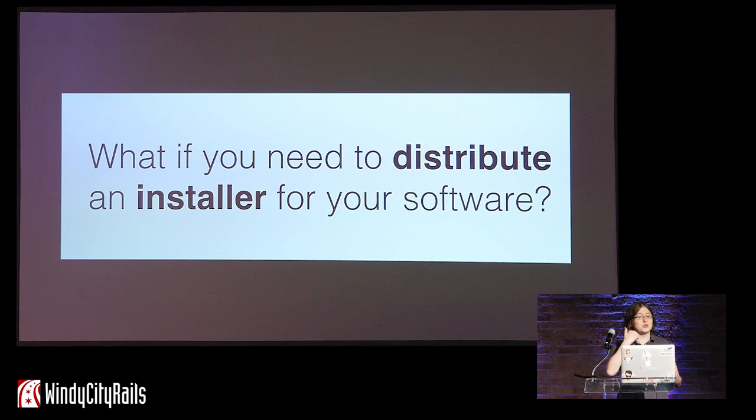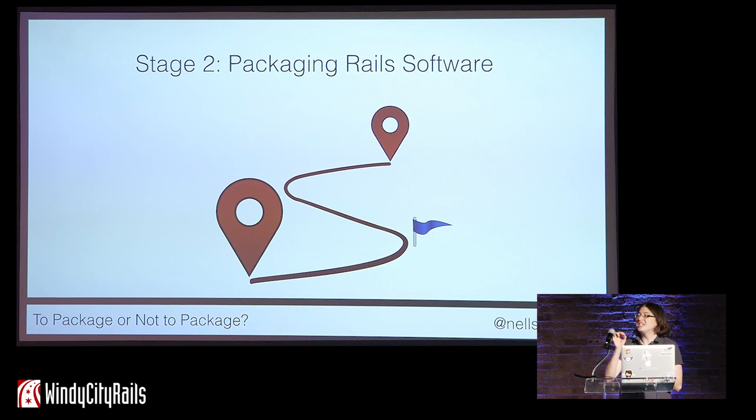You find the limitations of these tools pretty quickly when you are not the only one running your software, especially when it is distributed to hundreds or thousands of customers to run on their own infrastructure. In that case, you likely need to create and distribute an installer package. So that brings us to stage two of our journey: packaging Rails software.